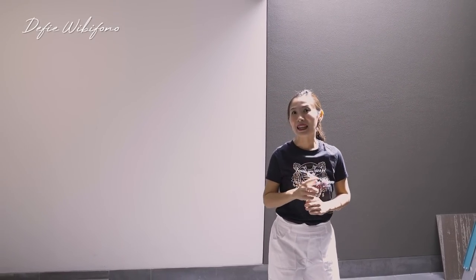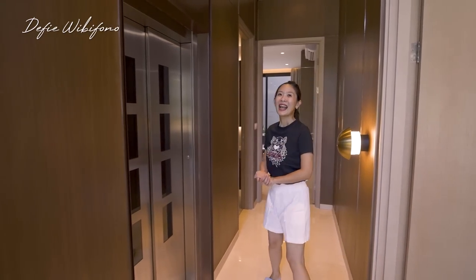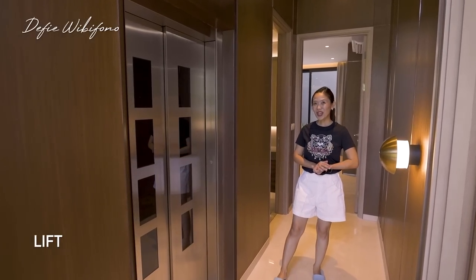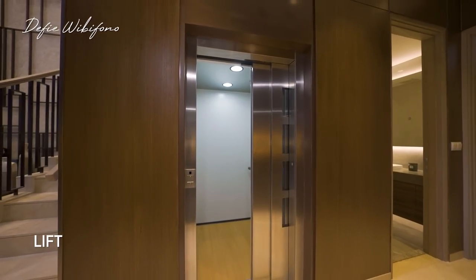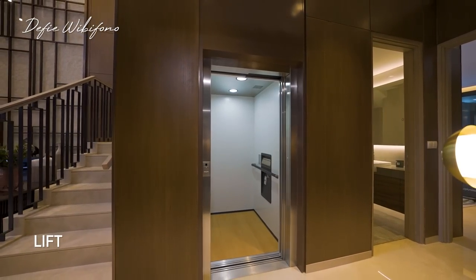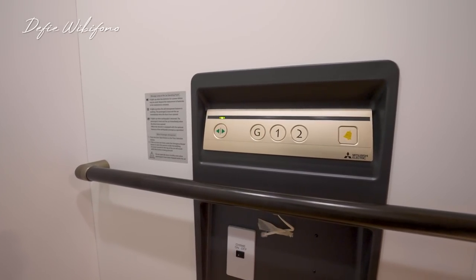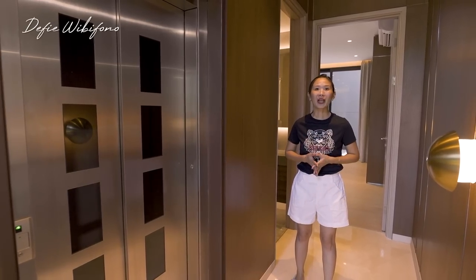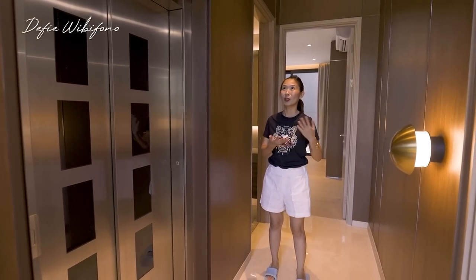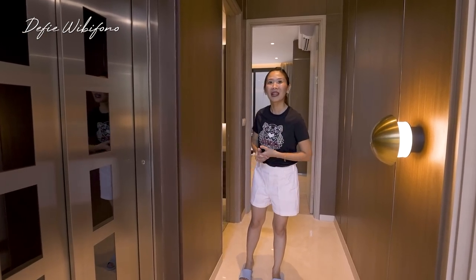Yuk kita lihat kamar di lantai satu. Ini adalah area liftnya. Lift ini sudah include, bukan add-on — kalian tidak perlu bayar lagi. Ini adalah lift dari Mitsubishi dengan kapasitas 200 kg. Jadi walaupun rumahnya tiga lantai, kalian tidak perlu takut akan capek, ataupun orang tua tidak bisa tinggal di sini karena banyak tangga. Sudah disiapkan lift.